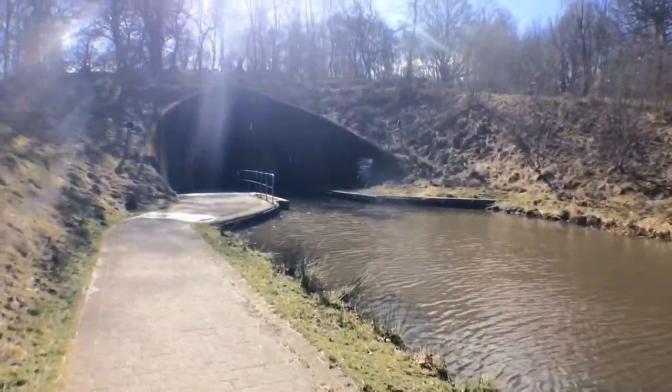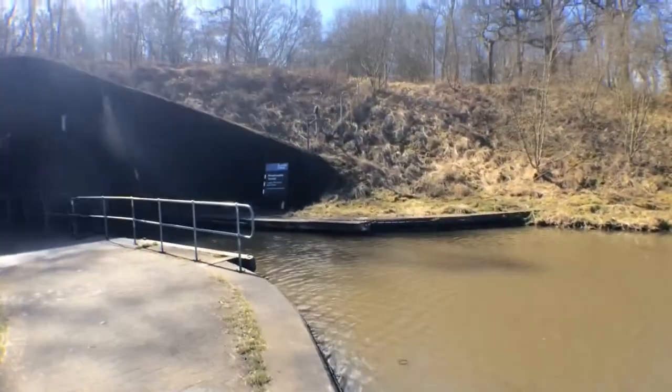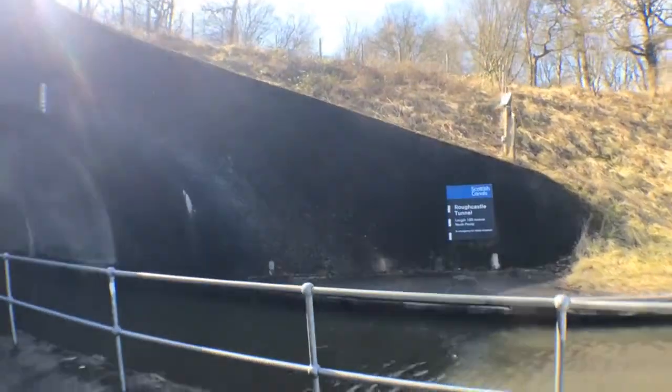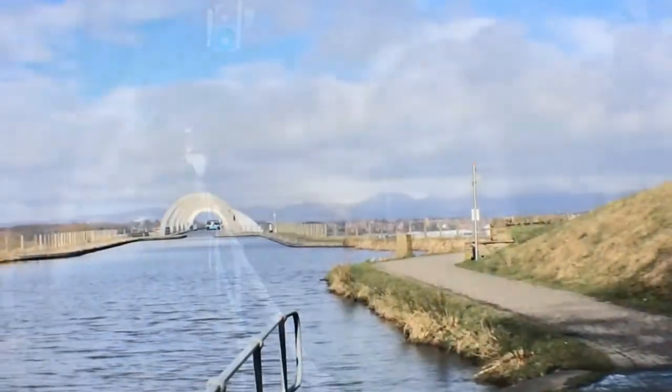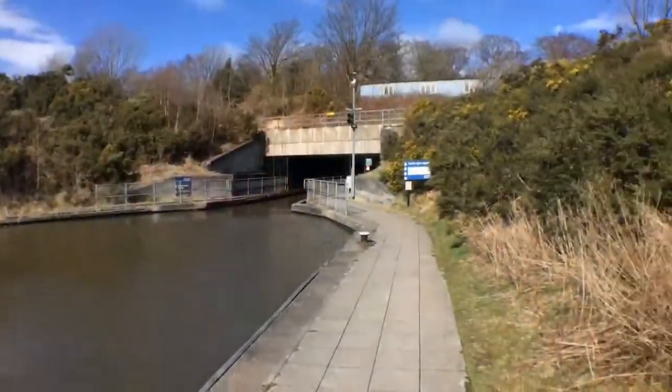Oh, it goes into a spooky tunnel — I don't know if I like this. Roughcastle Tunnel, 190 metres north of the portal. Oh, it's long and dark! We're now walking through the Roughcastle Tunnel. I think there's a boat coming — it's behind us in the tunnel. And this is where it comes out into this little basin — lovely, warm and sheltered, but still a bit windy.